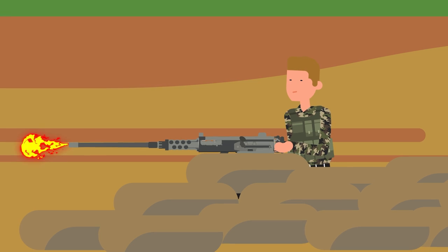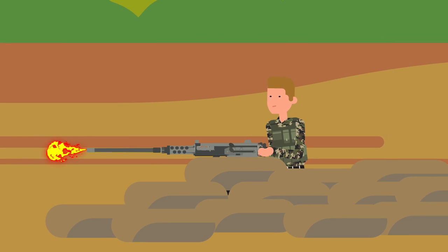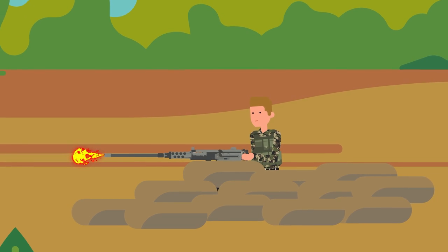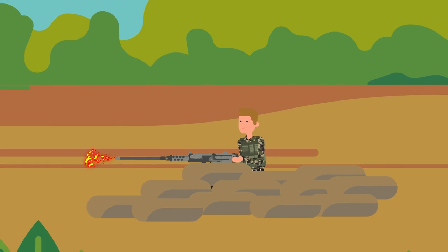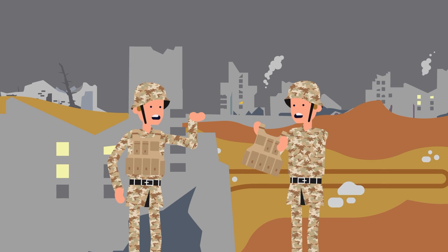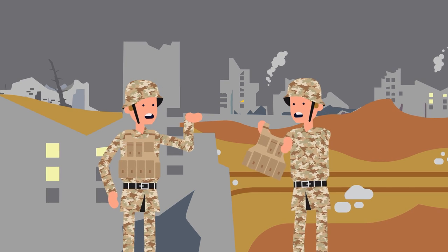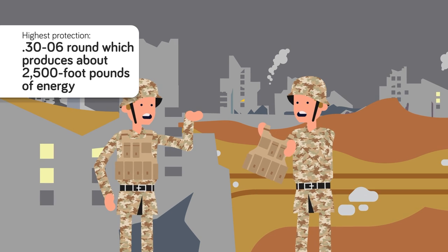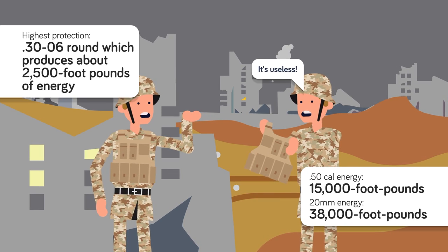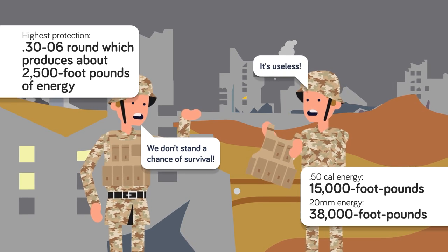Both the .50 cal and the 20mm autocannon are devastating to personnel. Contrary to the popular myth that these weapons are only designed for use against hard targets like bunkers and tanks, they are both excellent anti-personnel weapons. There are no rules explicitly banning their use against personnel in the law of armed conflict for most nations. The strongest body armor today is level 4 armor, which can stop up to a 30-06 round producing about 2,500 foot-pounds of energy. Compare that to the average 15,000 foot-pounds produced by the .50 cal and the 38,000 foot-pounds made by the 20mm round, and it's easy to see why no one hit by either of these powerful cartridges stands a chance of survival.